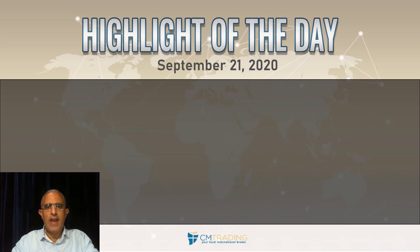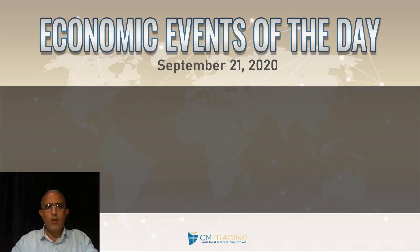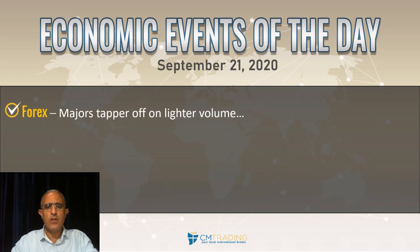Today is Monday morning, so looking at the highlights of the day: the Dow Jones and the Nasdaq continue to sell off quite aggressively in the markets. There are no major economic events scheduled for today. Starting with the currencies, we see the majors pretty much tapering off on lighter volume and less volatility.